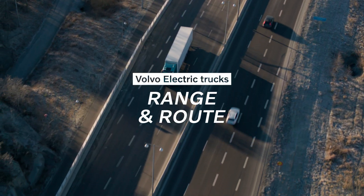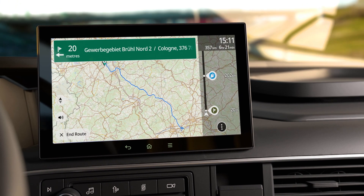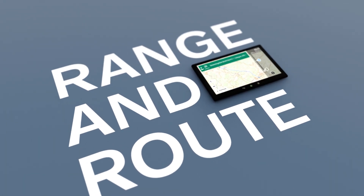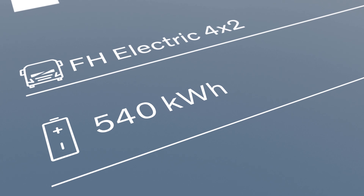With the Range and Route service, you can predict the range of your Volvo electric truck and ensure it gets you all the way. Routes are planned with a few clicks and charging stops can be included. Here we are planning a round trip for an FH electric 4x2 truck with a fully charged battery.